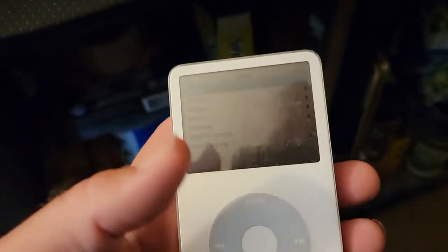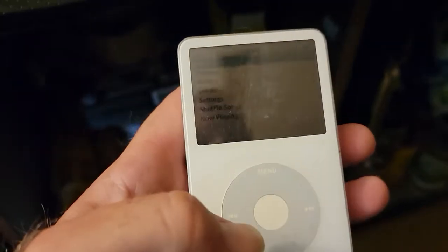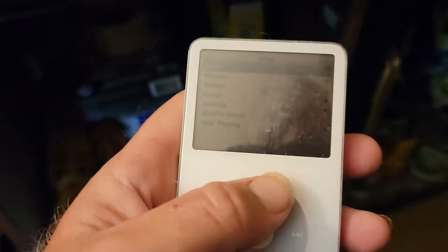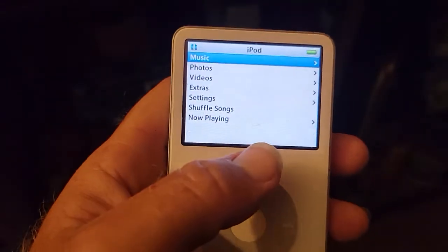This iPod Classic 5th generation came out in October 2005, so now it's going on 17 years old. However, it still seems to work good.